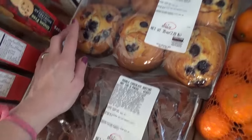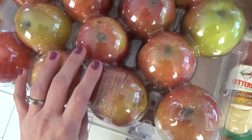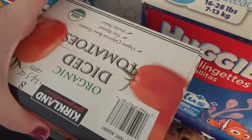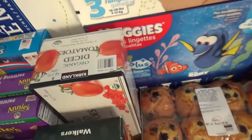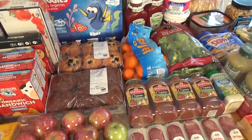We picked up some splurge items for the kids while we're away — blueberry muffins and chocolate muffins, these are the best, I love them. Then we got a thing of organic Fuji apples and a box of diced tomatoes — I used up all my tomatoes in my taco soup. And those are all the things from Costco.